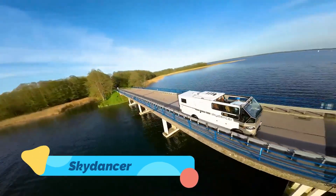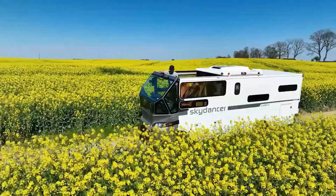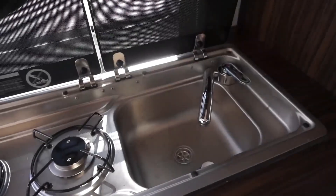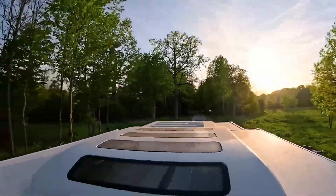Sky Dancer. Have you ever wanted to drive an RV with the feeling of a convertible sports car? Meet the Sky Dancer, a one-of-a-kind cabriolet motorhome that offers an open-air driving experience like no other. With a retractable roof over the driver's cabin, you can enjoy breathtaking panoramic views while cruising down the highway.